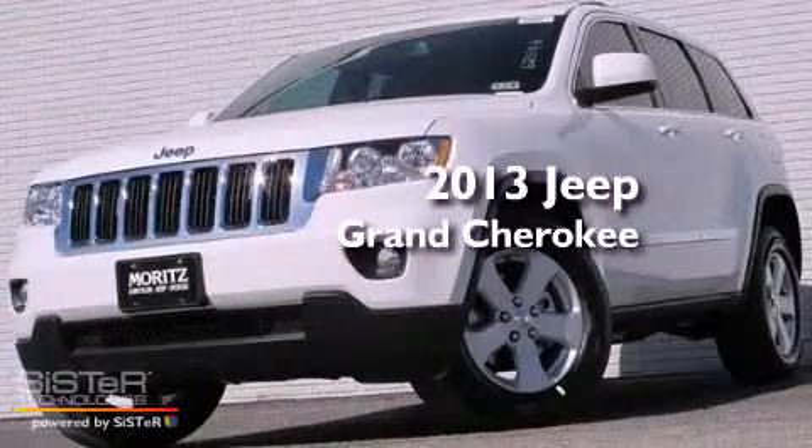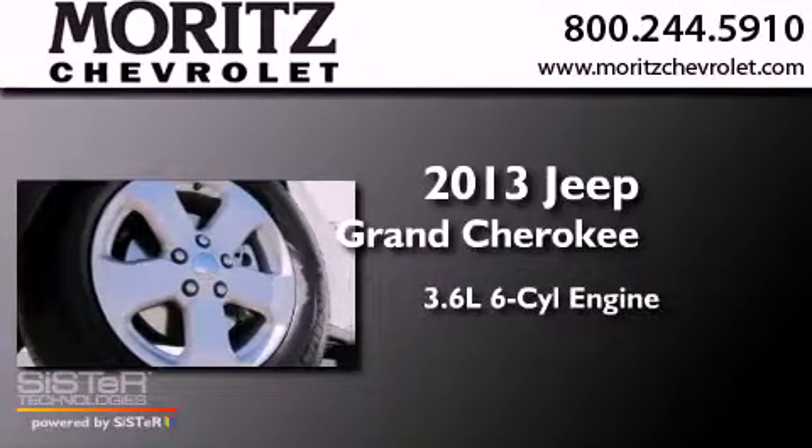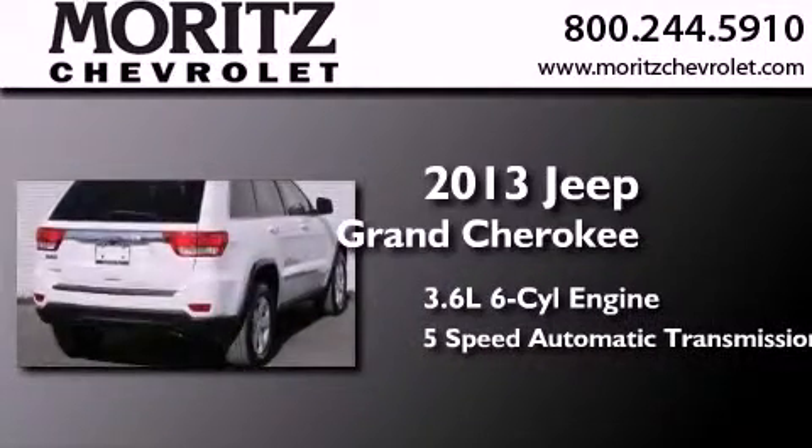This is a brand new 2013 Jeep Grand Cherokee. It has a 3.6-liter, six-cylinder engine and a five-speed automatic transmission.